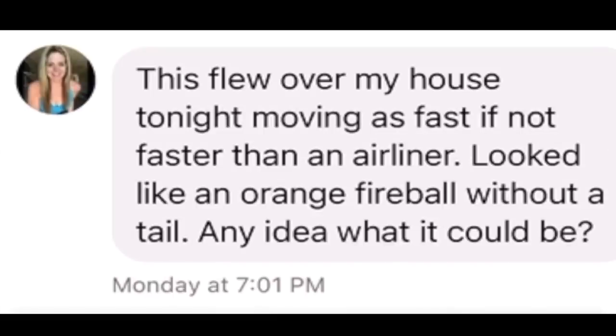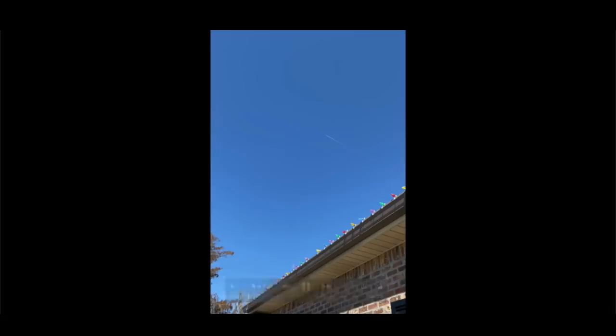Moving up to Volo, Illinois — video sent in by Kristin S of something very bright orange in the daytime sky, pretty good size. She said at one time it was moving as fast as an airplane. Doesn't look like a Chinese lantern, she said it didn't make any noise, was kind of large, moving very quickly, looked to be about five maybe six thousand feet up in the air. She goes on to say it flew over her house moving as fast if not faster than an airliner, looked like an orange fireball without a tail. Zooming in, it kind of looks like a mini sun moving through the sky — some sort of an unidentified flying object.